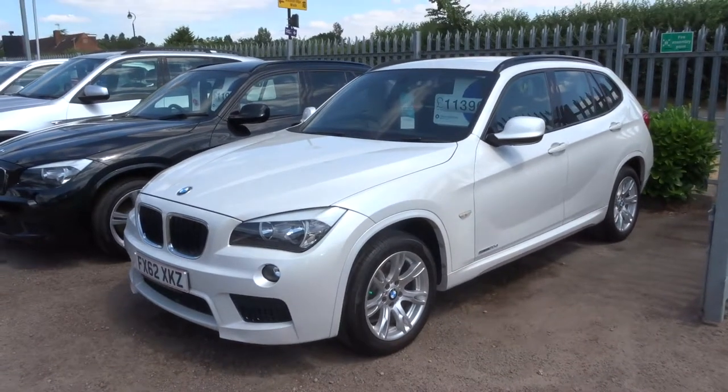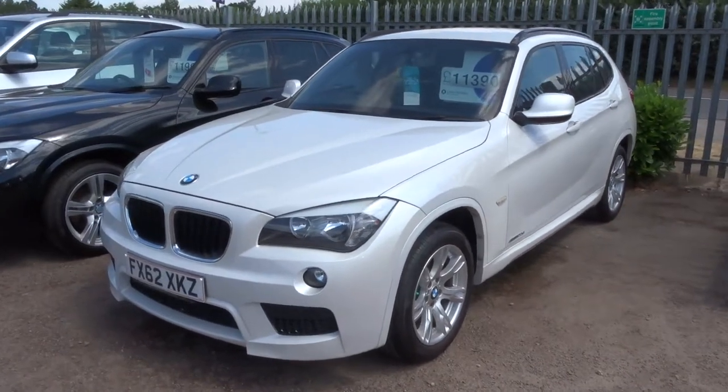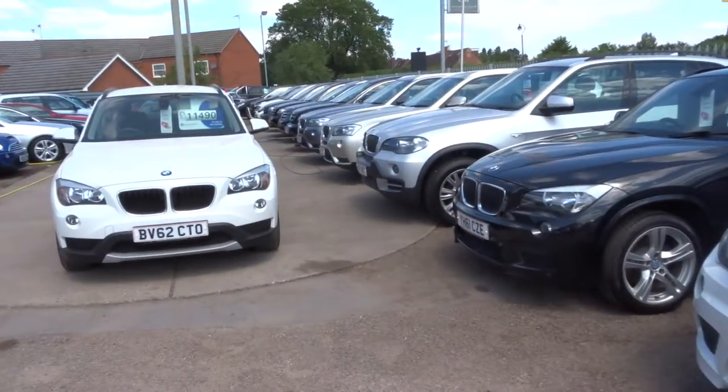Welcome to Country Car, my name is Tom. I just thought I'd do a video to show you the range of BMWs that we've got in at the moment. I've got quite a few of them, and I'm just going to give you a walk around.